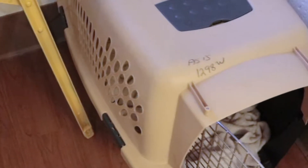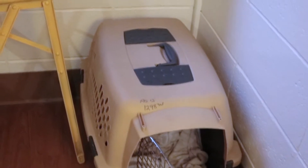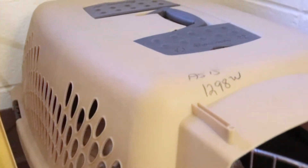Her crate I got at a thrift store called Red Racks. There are quite a few of them where I'm located, but I'm not sure how wide a chain Red Racks is. The crate said 'as is,' but I haven't seen any problems with it. I brought it home, washed it, and sanitized it a couple days before I went and got her. I just put a blanket in it.